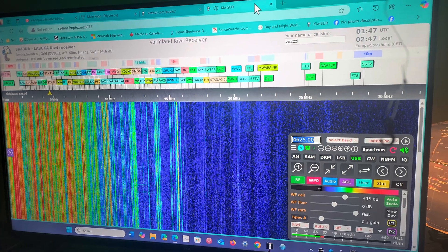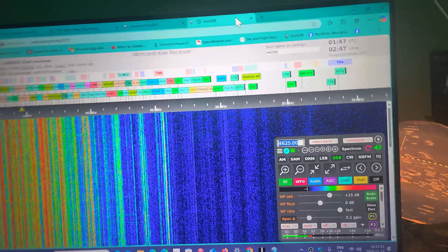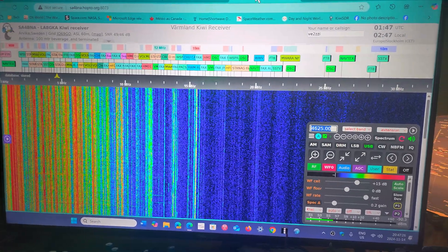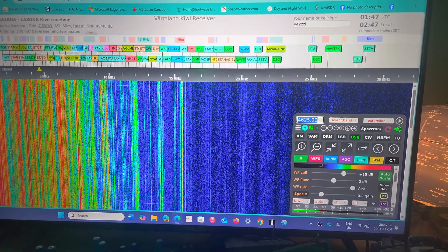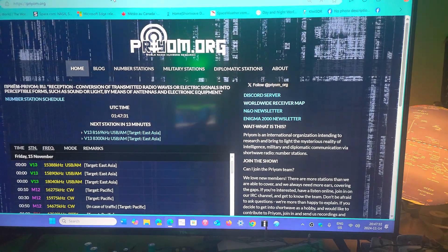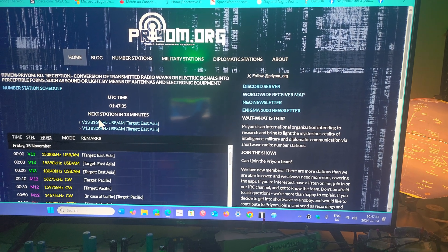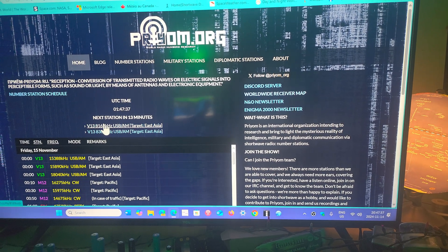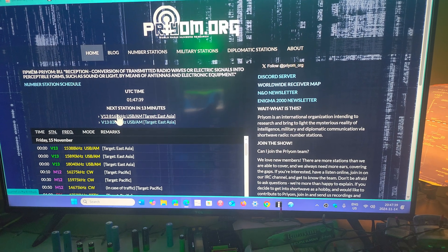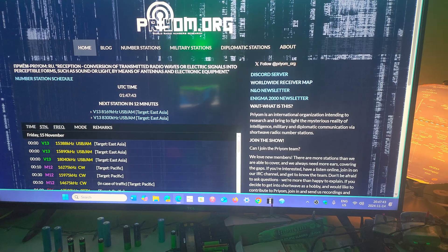This one's in Sweden. I'm actually waiting for the number stations. I have opened the Priam webpage, so I'll be trying for the V13. What's nice is that you can click on one of the frequencies and it brings you immediately to the Kiwi SDR that can hear it in Asia — so I'm going to try that.